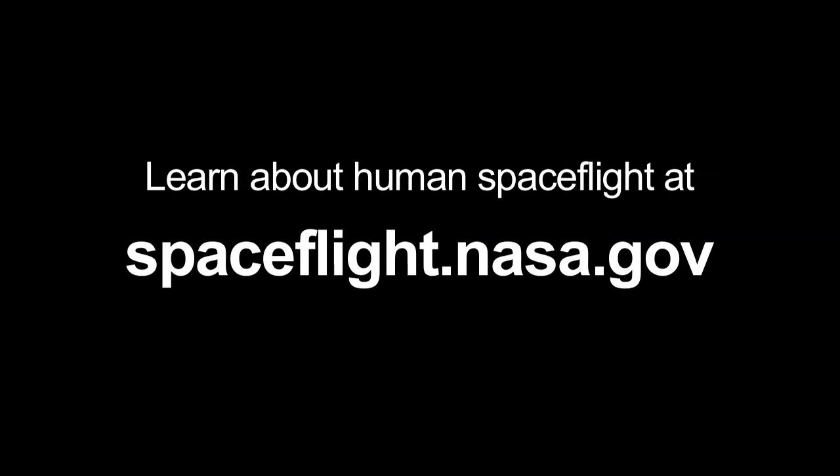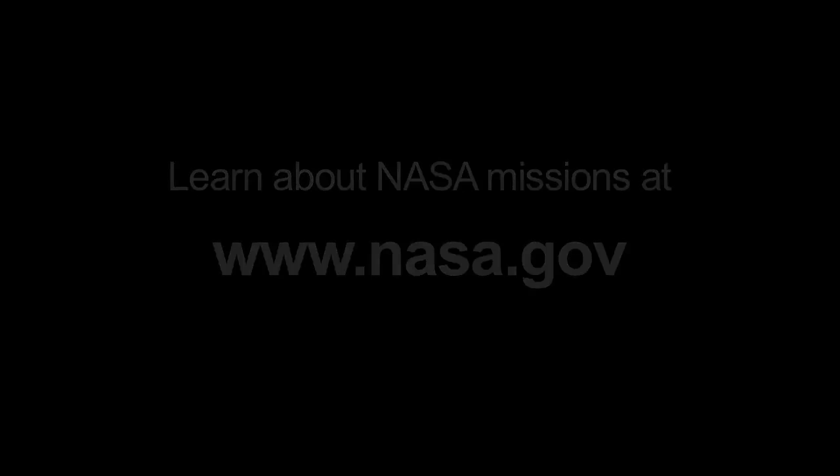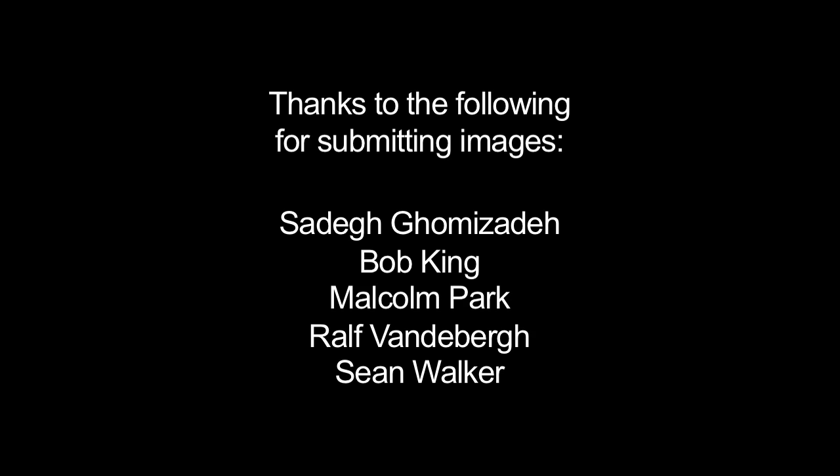You can learn more about human spaceflight at spaceflight.nasa.gov. And you can learn more about NASA missions and when the next space shuttle will launch at www.nasa.gov. That's all for this month. I'm Jane Houston Jones.